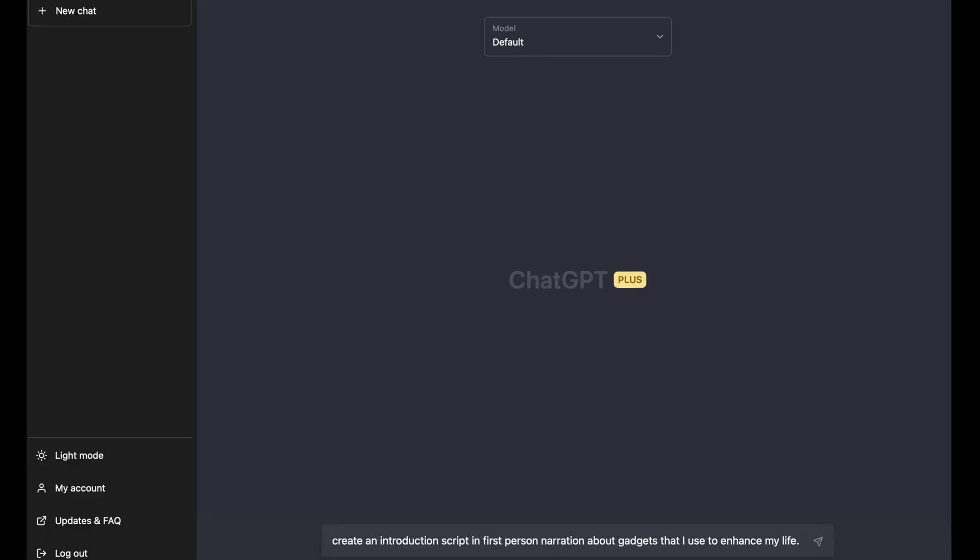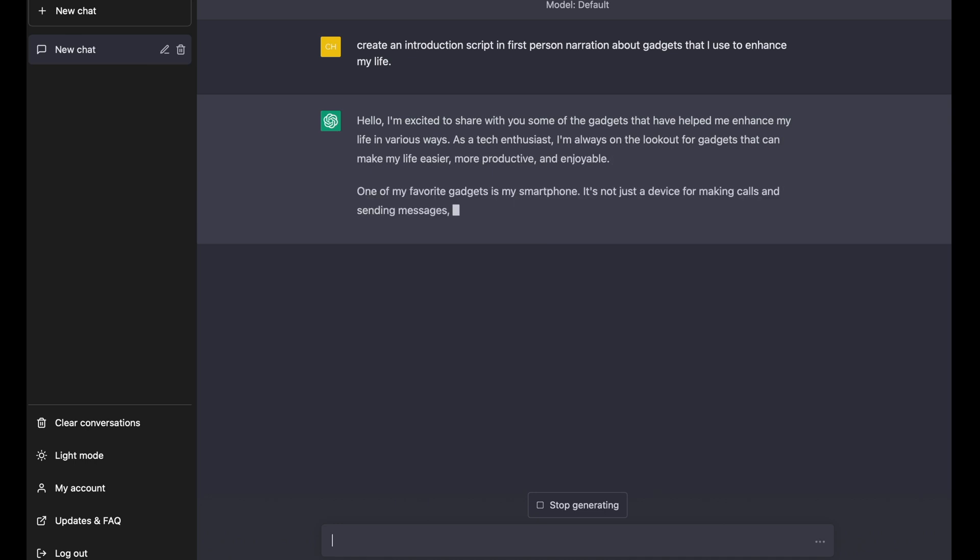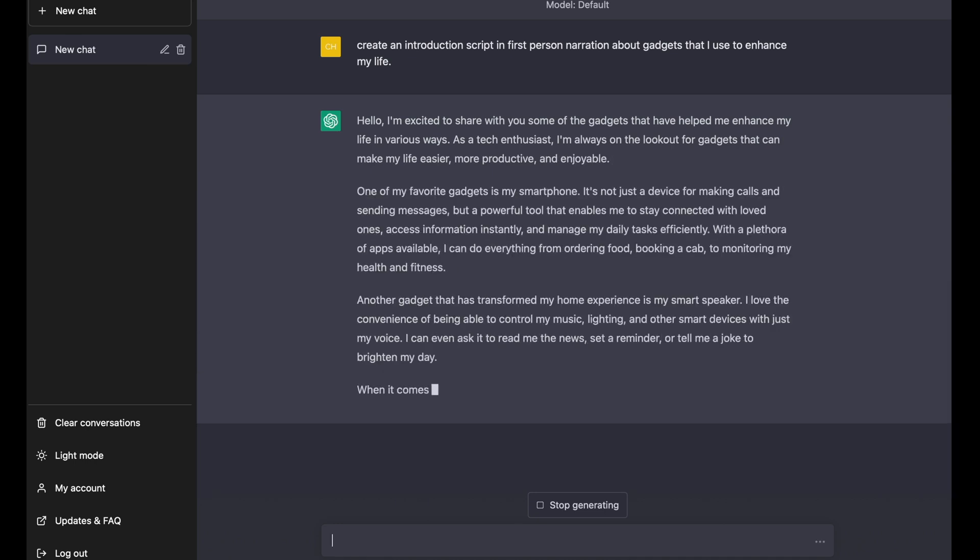One of the most significant ways I've been using ChatGPT is for writing assistance. I write a lot for work and for creativity. I create scripts for all of my YouTube videos and it used to take a lot of research and proofreading to create a single script. Writer's block is a real thing, and ChatGPT has helped me overcome this obstacle by generating ideas, offering suggestions and providing inspiration.